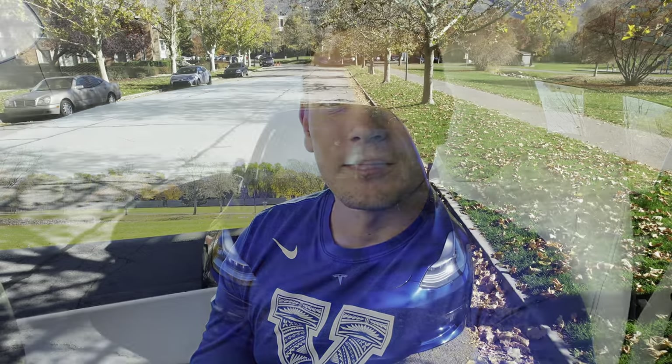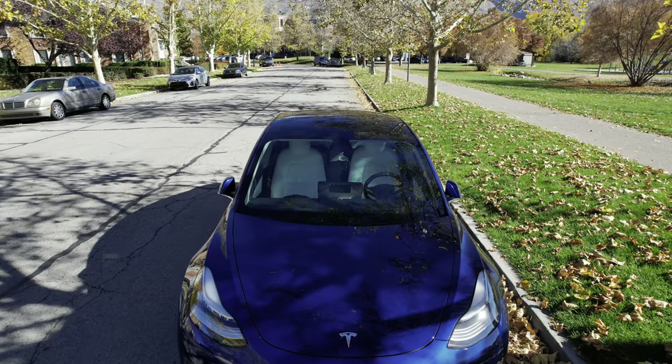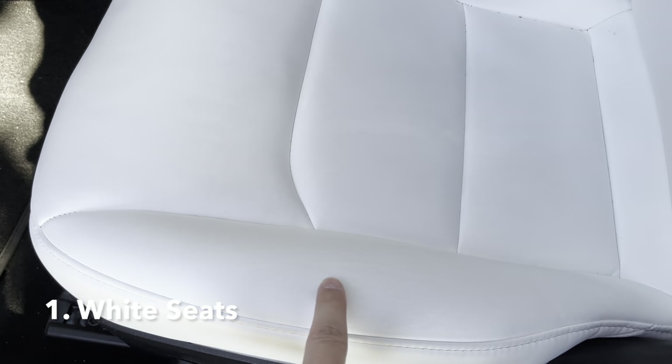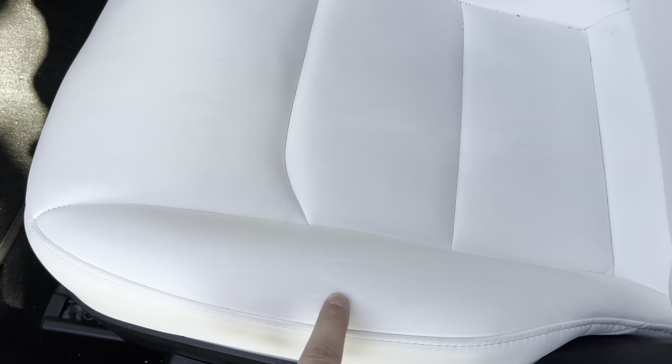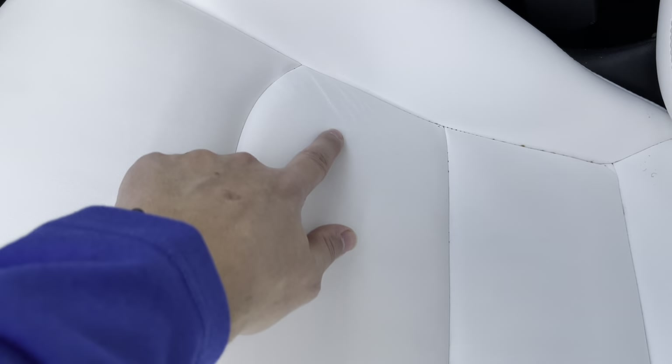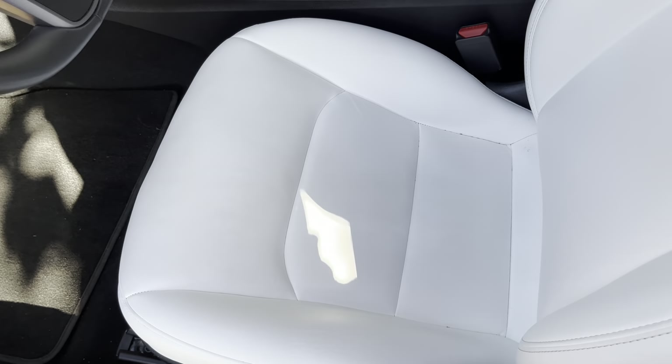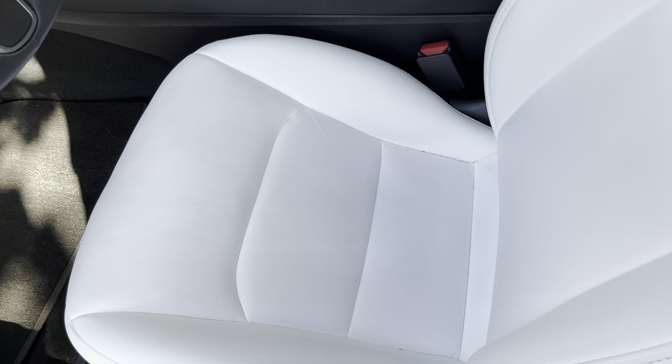I think these seats have held up very well. There's a little wear and tear here, and what can you expect after 30,000 miles? There's a little bit more wear in the driver's seat as well, but no rips or tears, not significant dye transfer — it wipes up pretty easily. In fact it looks like it needs to be cleaned a little bit, but I've been really pleased. They still look very good after all this time.